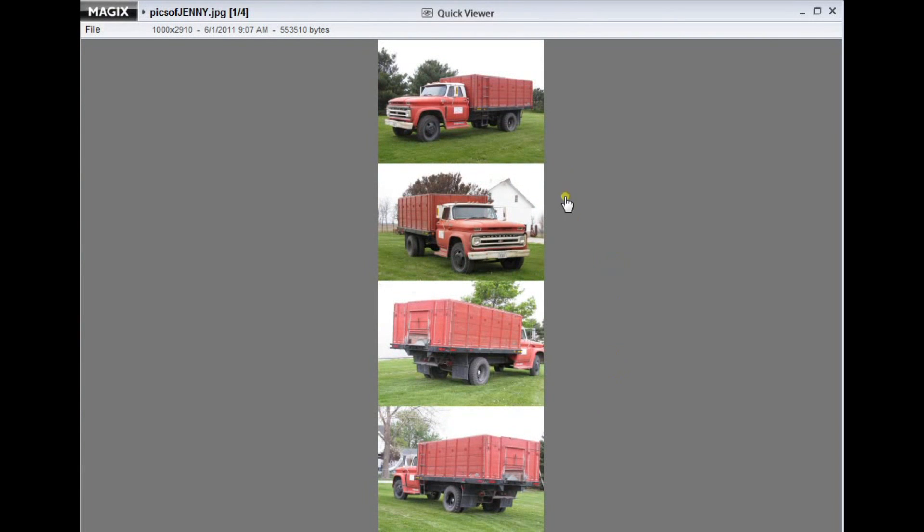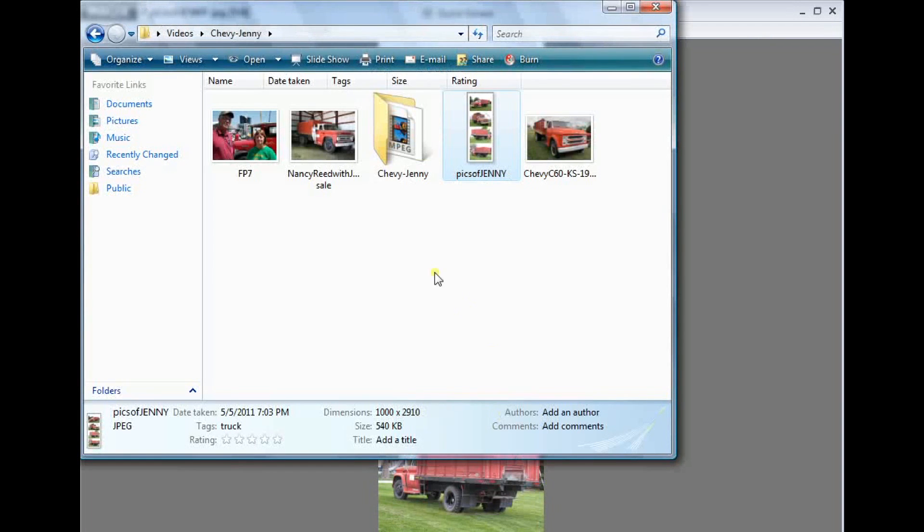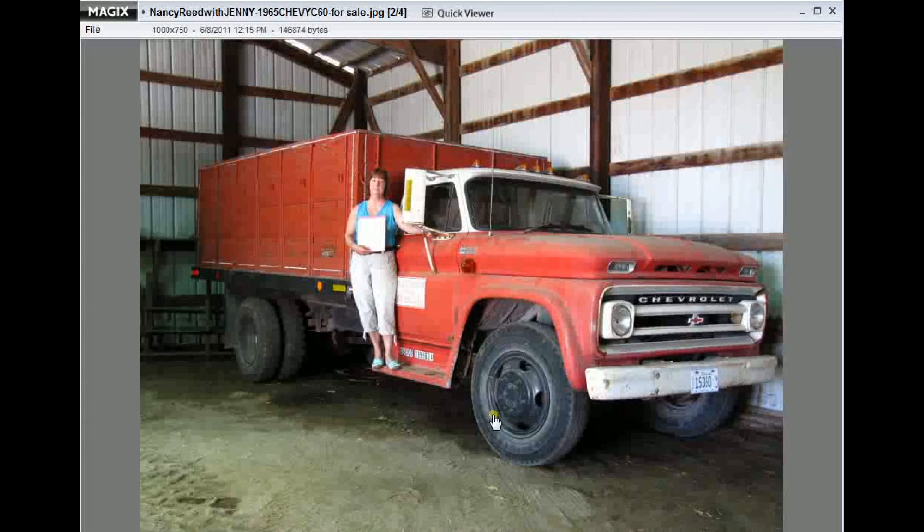So again, you can understand Nancy's connection to Jenny 2 here. Here's a couple other looks at this truck. Nancy reached out looking for the right buyer for this truck who would love it and appreciate it as she did for all these years. And I caught up with Nancy last August at the Farm Progress show in Illinois. Nancy had just found that perfect buyer for her Jenny 2.